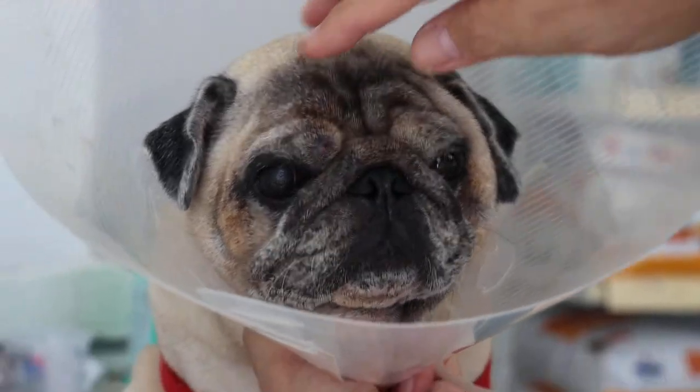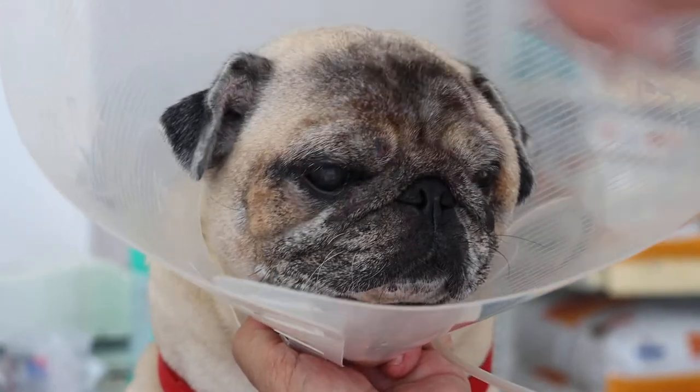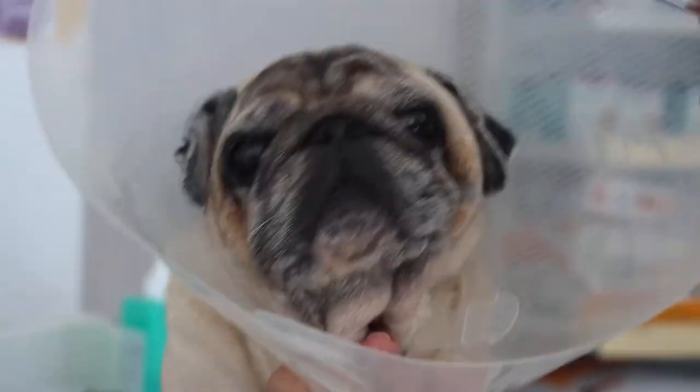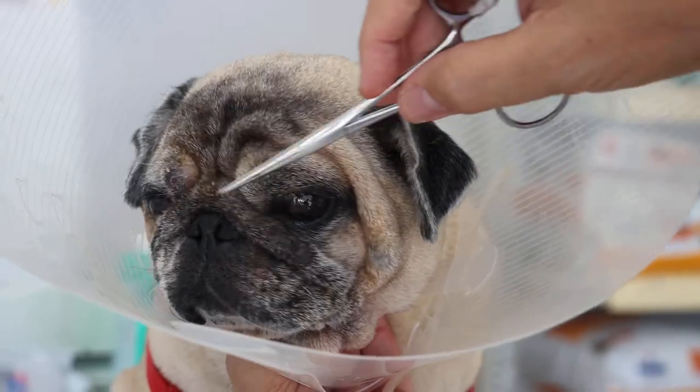The owner is not worried about the left eye — the right eye is the concern. You can see this is a recent thing; otherwise there shouldn't be a hole here. The main thing about the pug is the facial fold — they call it the nasal fold.